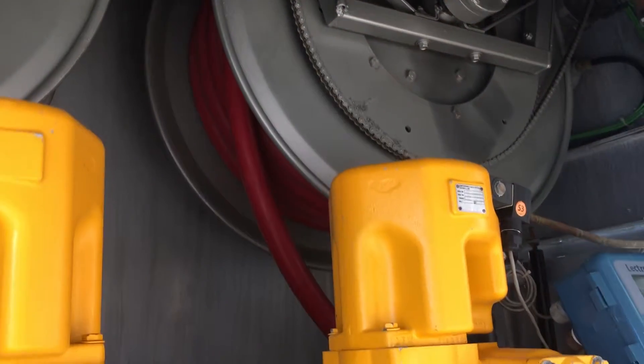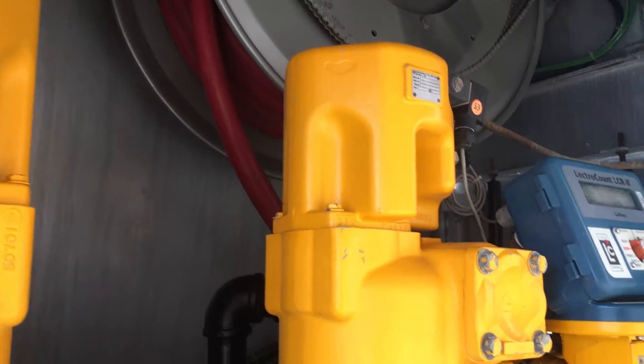It has two HANA electric hose reels with around 120 feet of delivery hose each, with Auto Stop.